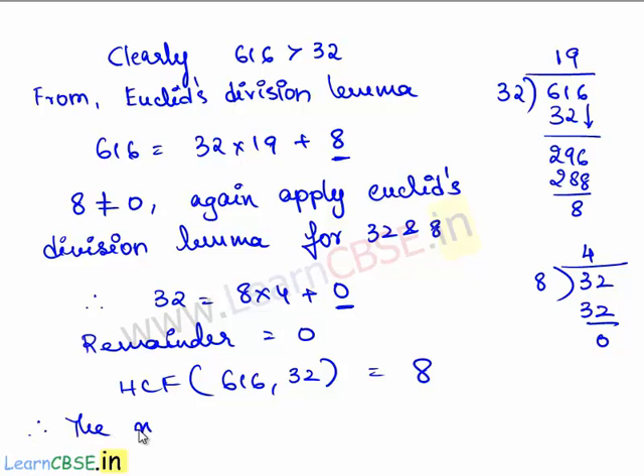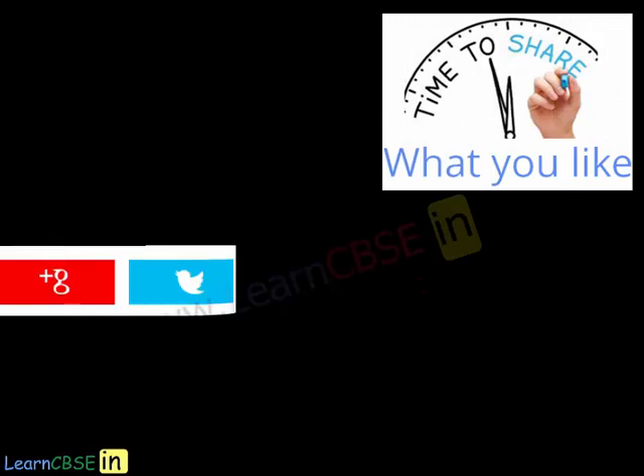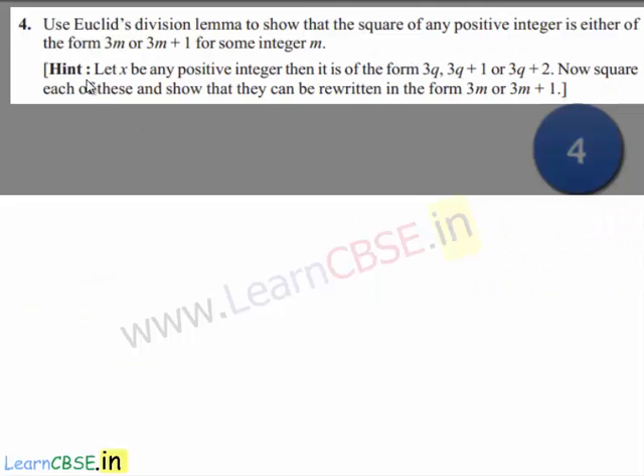Therefore, the maximum number of columns in which both the groups can march is 8. Now, let us move on to the fourth question.